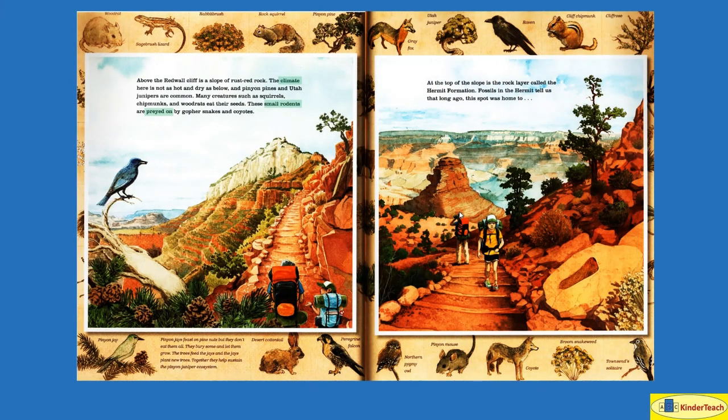Above the Red Wall cliff is a slope of rust-red rock. The climate here — the typical weather in an area over a long period of time — is not as hot and dry as below, and pinion pines and Utah junipers are common. Many creatures such as squirrels, chipmunks, and wood rats eat their seeds. And these small rodents — animals like mice, rats, and squirrels that gnaw on things — are preyed on, hunted, by gopher snakes and coyotes.